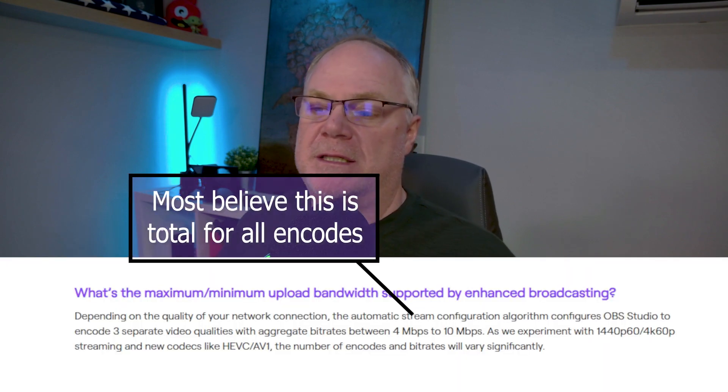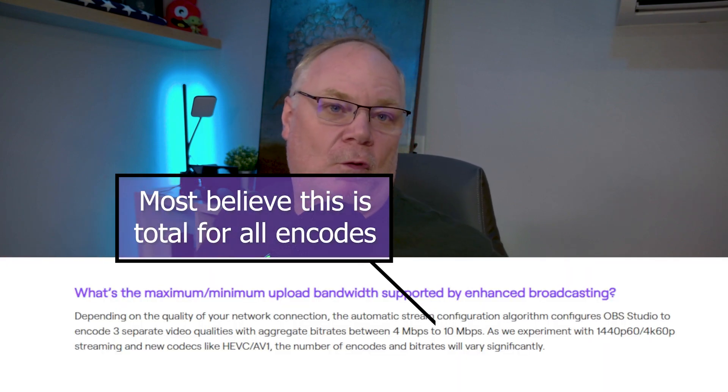It's basically a first come, first serve thing, so get in as early as you can. You'll sign up, it'll tell you that you're registered, and you'll know you made it if they send you an email so you can download the version of OBS you need. Using the automated setup inside OBS, it'll set your bitrate between 4,000 and 10,000 kilobits per second — that's going to be the max.